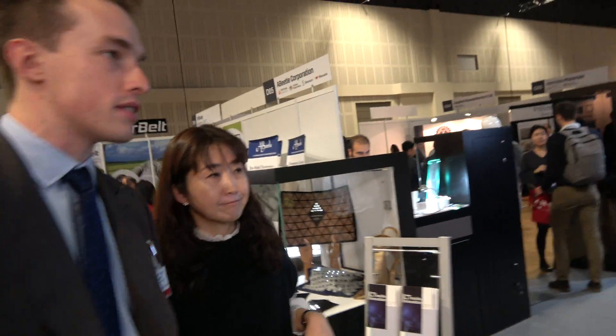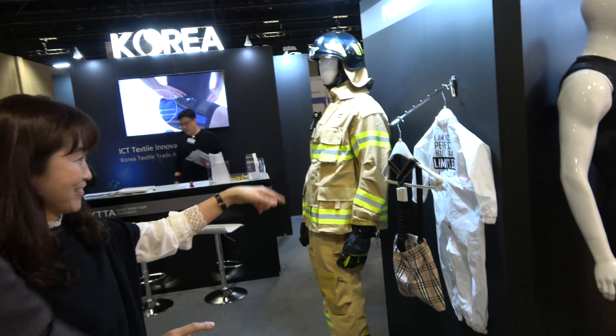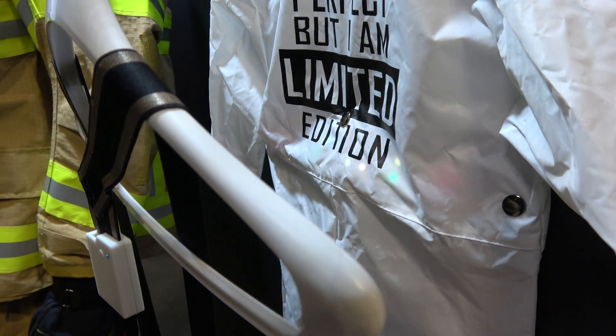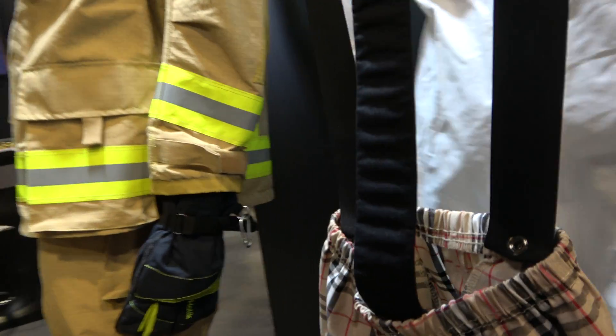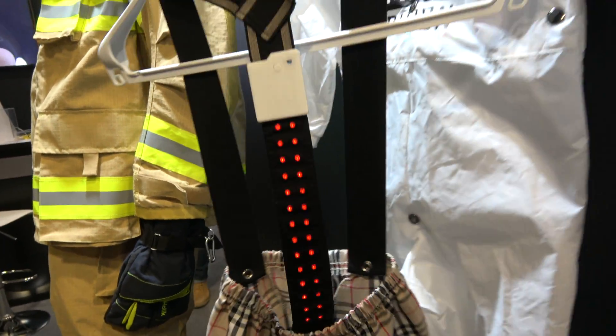Over here we have a couple more lighting examples using different colored LEDs. What are these for? These are protective equipment for children. And there's other protective equipment here as well.